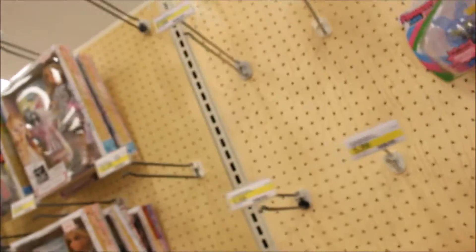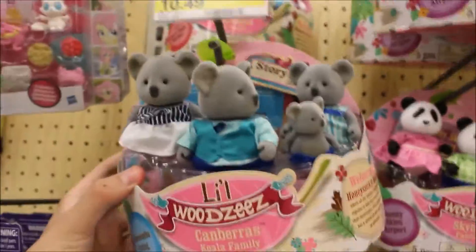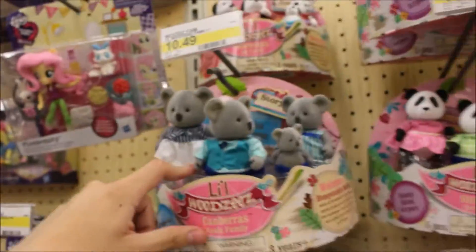Rudy! Oh my God. They have the Miraculous Ladybug! Oh my God. I'm freaking out right now. I love this show so much. Powerpuff Girls, too. So awesome. The Little Woodsies, families — panda. I think these are the cutest, though, the koala.